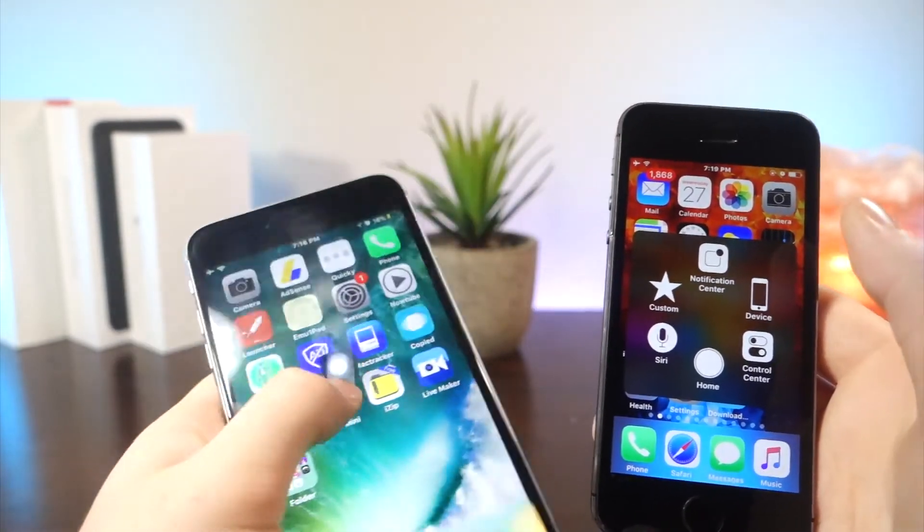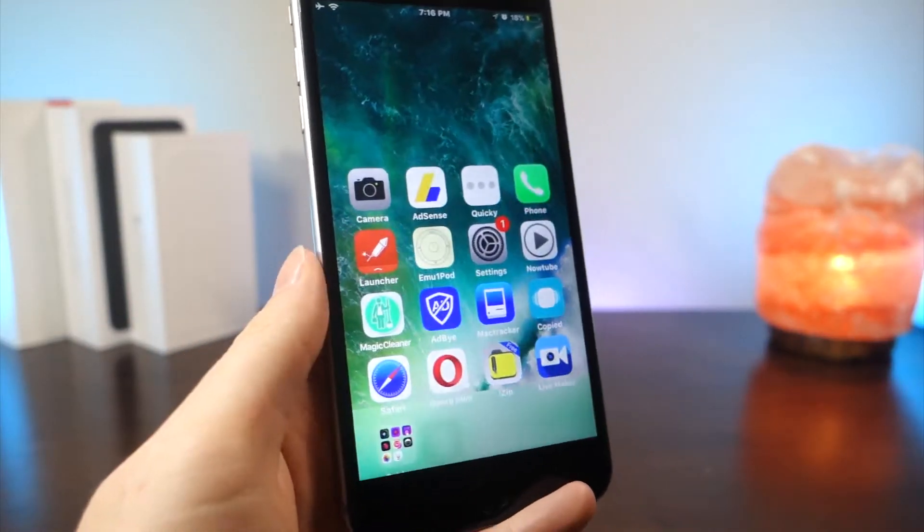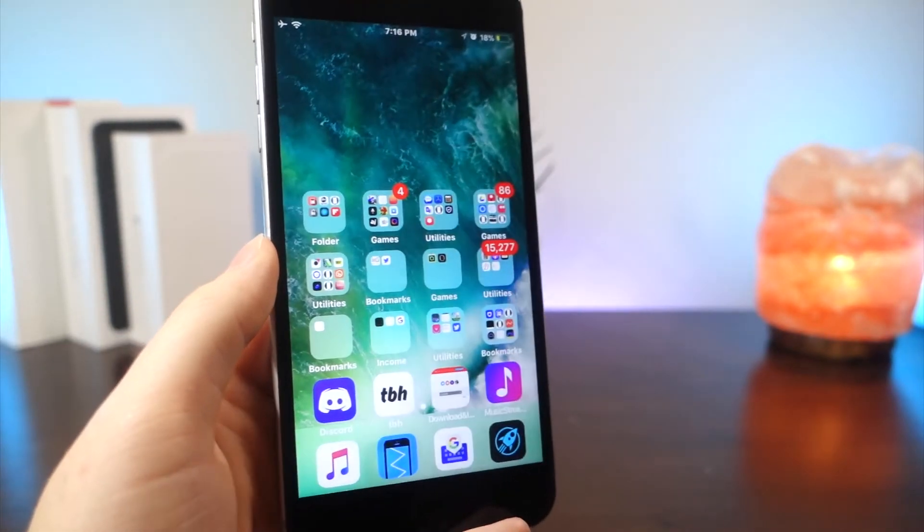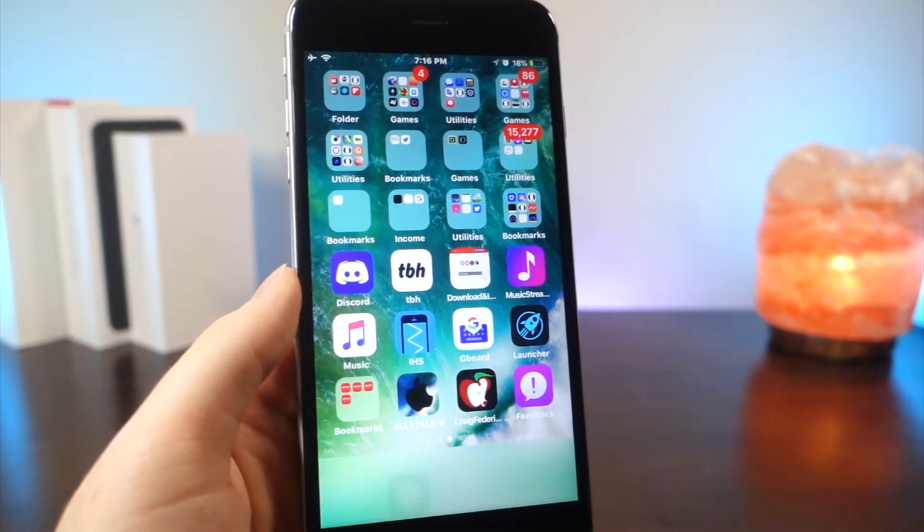There's also this new reachability bug. When you double tap the home button, the apps now show up on the dock. It's kind of strange, but hopefully I can find or make another glitch using this glitch.